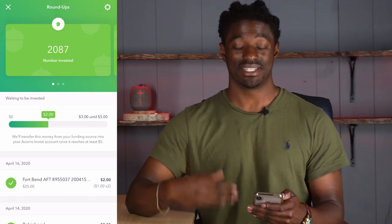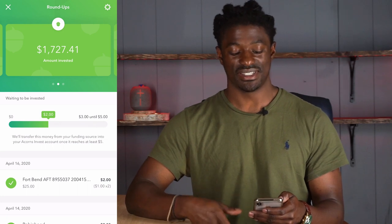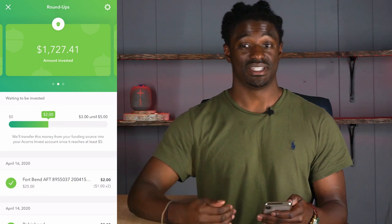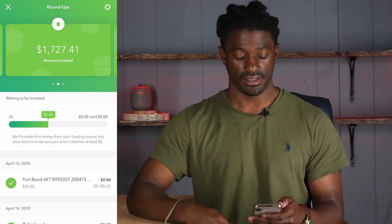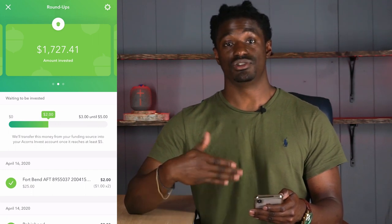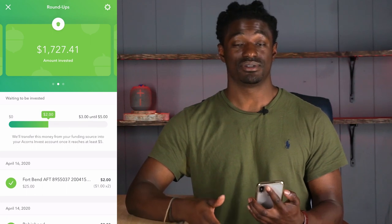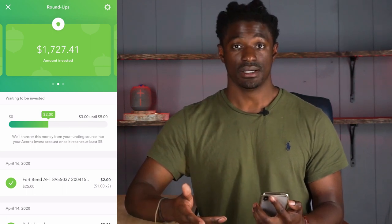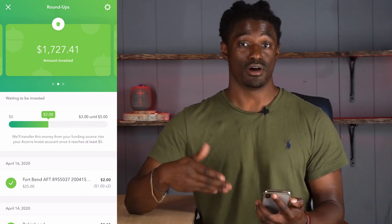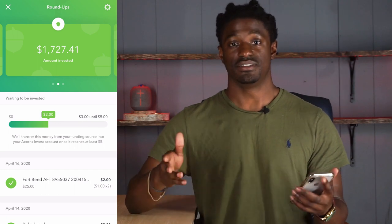The highest I've been at was $2,800. The amount invested from my roundups was $1,727.41, and the rest is from my $10 recurring on Fridays. That has been the most effective method — just using my roundups with the times 2 multiplier. When I first started Acorns I had it on times 1, but about six to eight months ago I switched it to times 2, which grew my Acorns account tremendously fast.